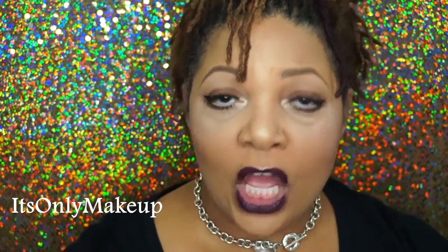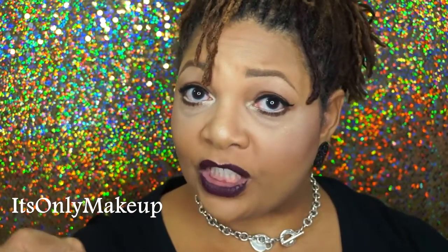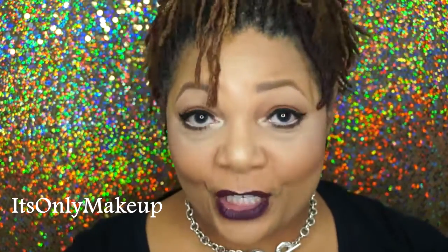Thank you so much for watching. Don't forget to hit that thumbs up button. Comment below if you have any questions and don't forget to share this video with everybody that you know. Make sure you hit that share button and let everybody in the world know about my channel. Don't forget to follow me on all of my other social media platforms — everything is Wits Only Makeup. Thank you for watching and until the next video, stay pretty. Deuces.